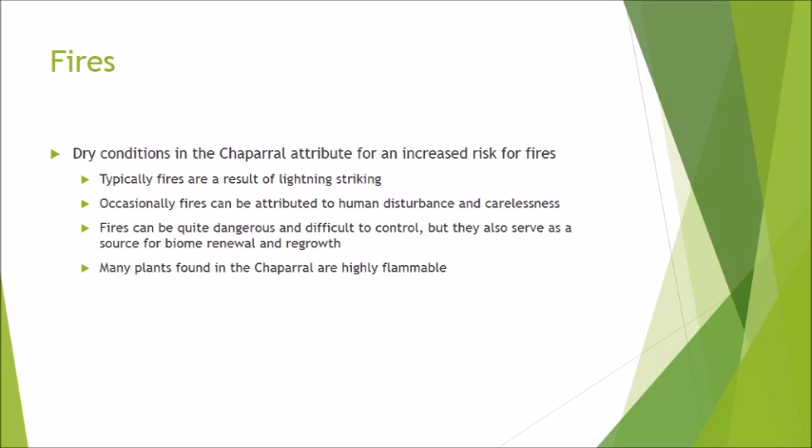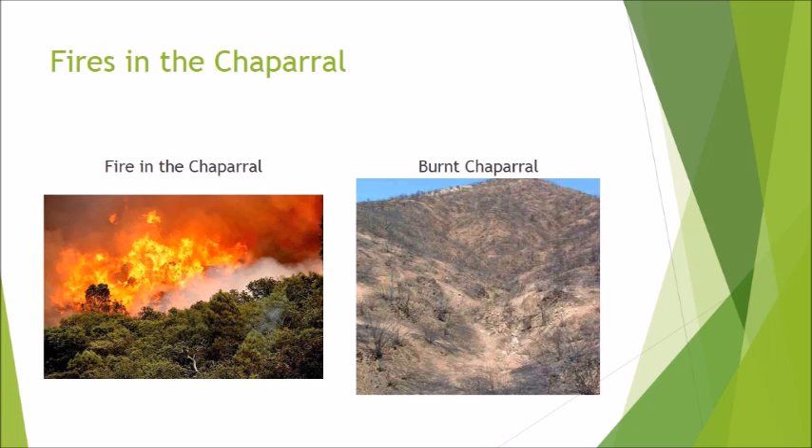Interestingly, those same plants are able to withstand the fires in order to regrow and thrive. Some of the plant characteristics that allow them to withstand fires and regrow include their heavy bark and deep roots. The pictures here show the effects of fire burning in the biome — the picture on the left shows the fire burning capabilities, while the picture on the right details the after effects of the fire.